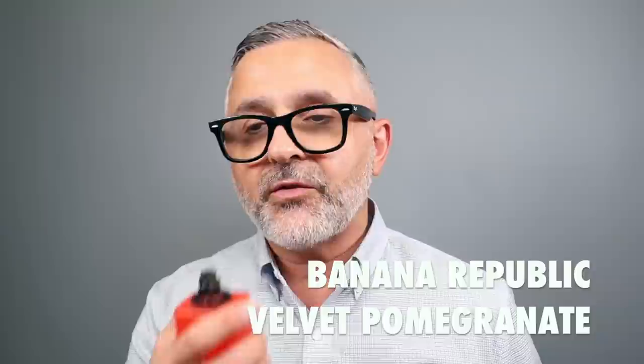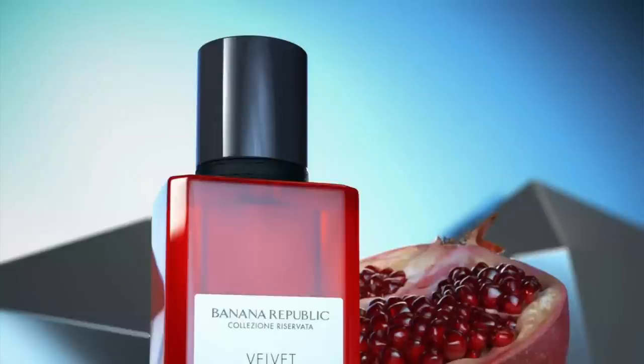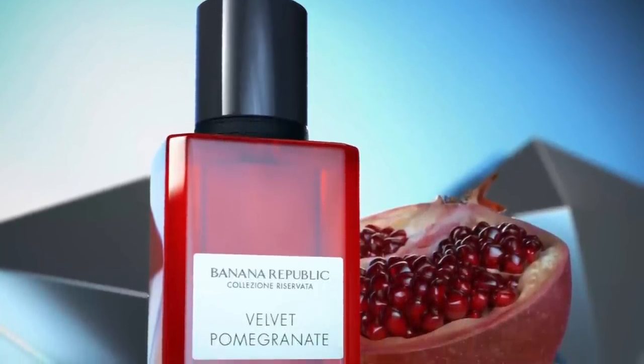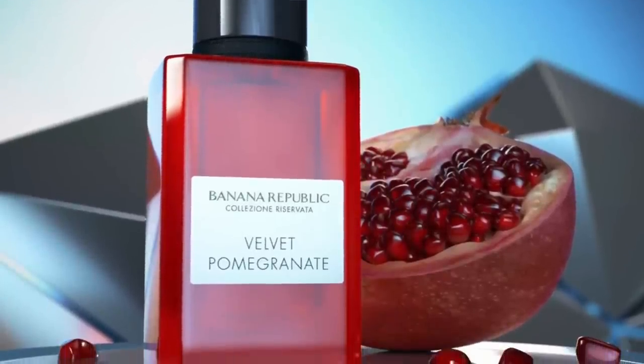Tuberose Overdose is my second favorite of the bunch. Unfortunately, Velvet Pomegranate I did not care for too much. Something about it — it was a little young and girlish to me, and very sweet. I don't mind sweet fragrances, but this one came off a little too sweet. I was hoping that the pomegranate would be more like the tart variety, which is what I'm used to. This is not that.